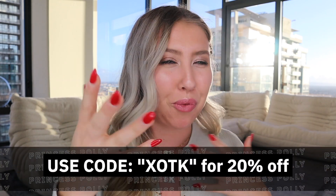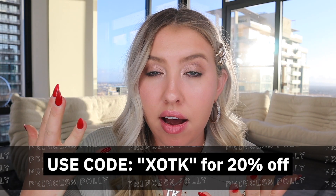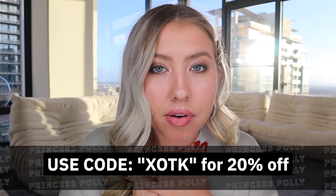Before I get into trying everything on and giving the tea on my new clothes, I want to let you guys know my discount code so you can shop while watching — it is XOTK. Be sure to type that in when you're checking out and you'll get literally 20% off. I literally use my own code all the time. Also, if you spend over $50 — which is way too easy for me on Princess Polly — you can get free express shipping. Mine came in like two days, it was so quick. And to top it off, Princess Polly offers AfterPay, so you can spread out your payments.